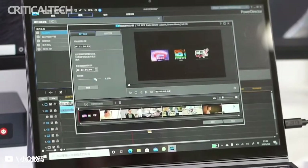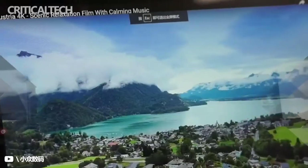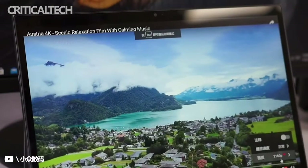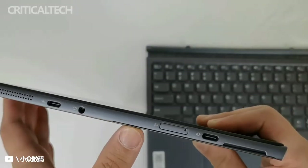Lenovo, the world's leading laptop manufacturer with the most laptop shipments in the fiscal year of 2021, is now looking to compete with Microsoft's premium flagship line, the Microsoft Surface Pro 8, with their two-in-one Windows convertible solution as well, the Lenovo IdeaPad Duet 5i.